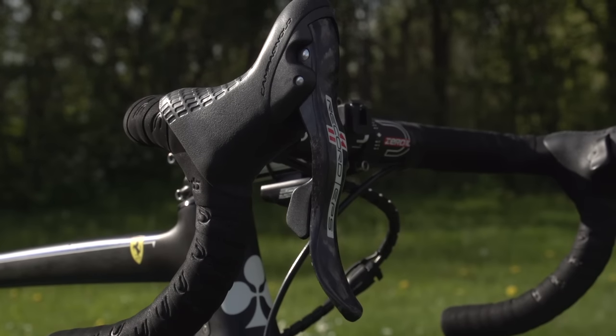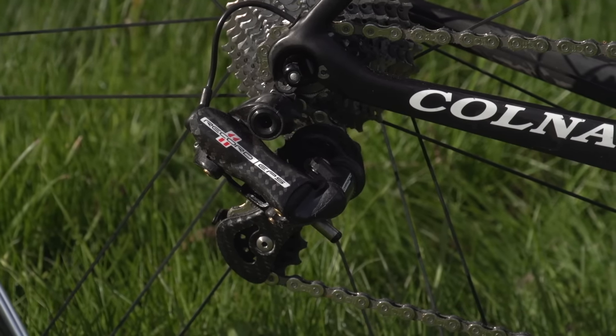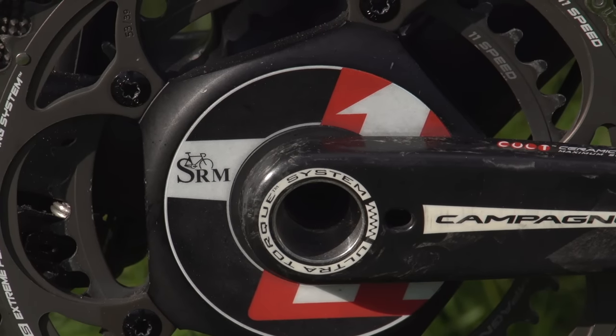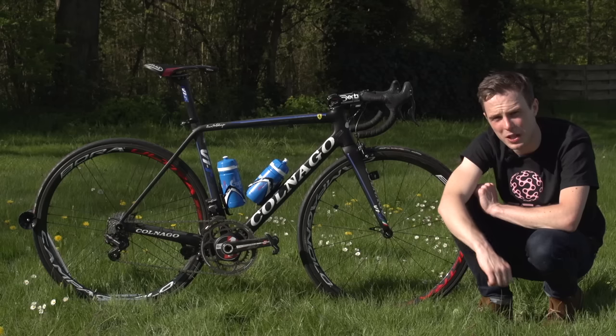He's got RECORD EPS brake levers and shifters, a RECORD EPS front mech, and RECORD EPS rear mech. He's actually got Campagnolo's SRM chainset — he doesn't have the head unit on at the moment, but the power meter's there, and he's got 39/53 chainrings on that. He's running a chain catcher too, and that's made by Colnago.